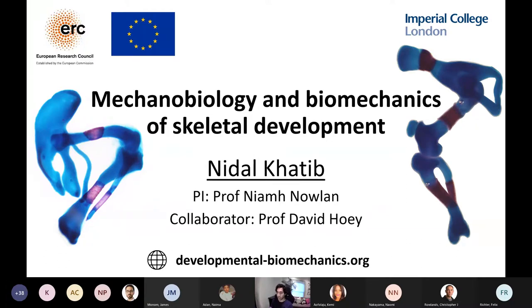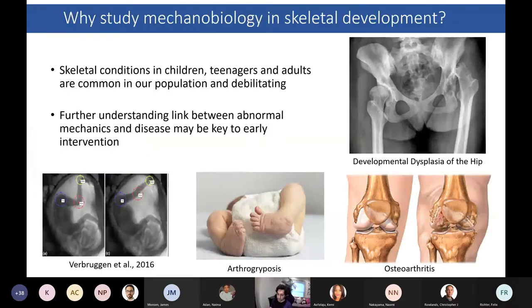As a biomedical engineer, something that's always fascinated me about skeletal tissues is the very important role physical stimuli have in guiding healthy skeletal development, as well as maintaining healthy cartilage and bone through a lifetime of physical insult — through walking, running, exercise, etc. During gestation, physical stimuli generated from muscles that we see in the form of fetal kicking, stretching, and whole body movements are vital for normal formation of long bones and joints.